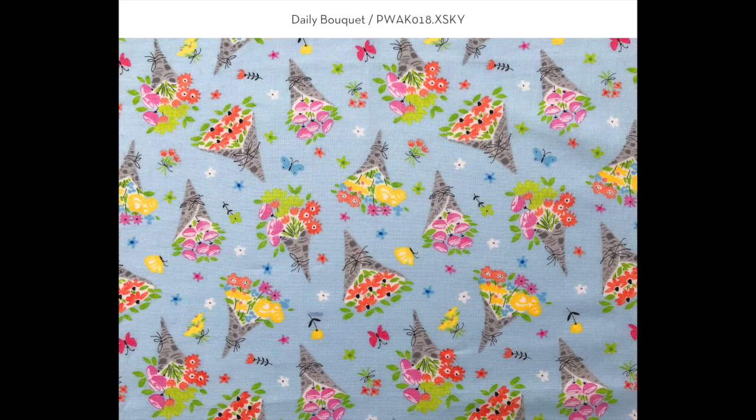This print is called Daily Bouquet and it's a fun floral. It has bouquets wrapped in newspaper print, which I thought was a fun twist, with some colorful flowers in the background along with butterflies.